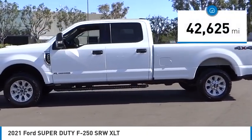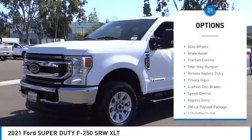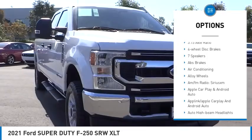This vehicle has less than 45,000 miles. Here are some of this vehicle's great options: electronic stability control, alloy wheels, brake assist, traction control, rear step bumper, remote keyless entry.